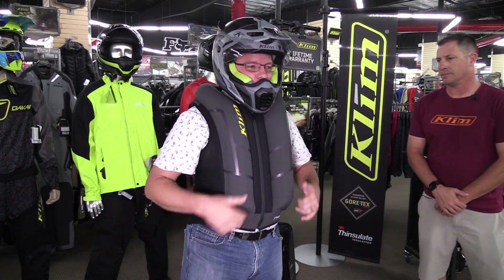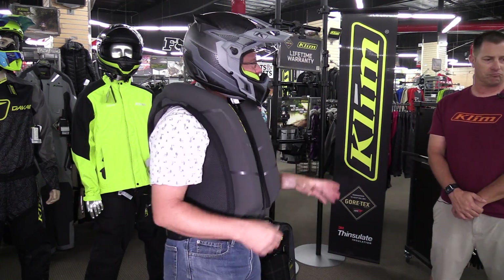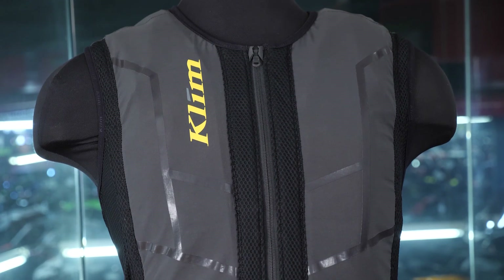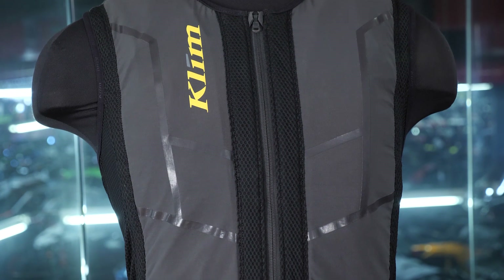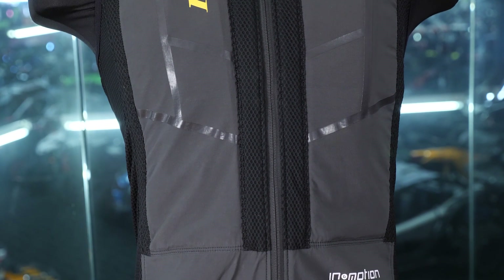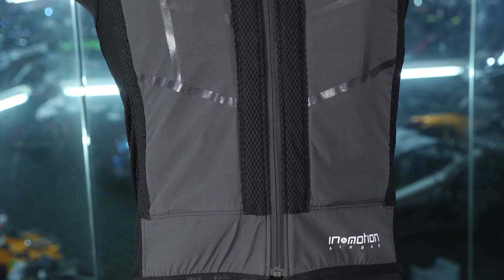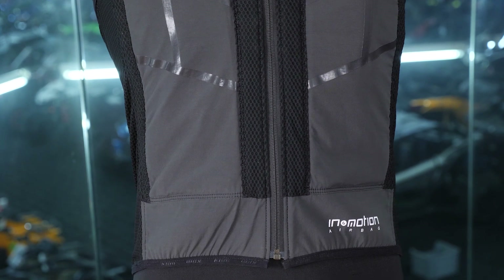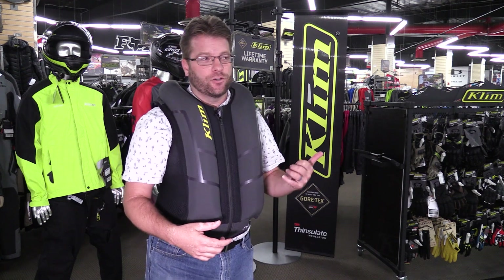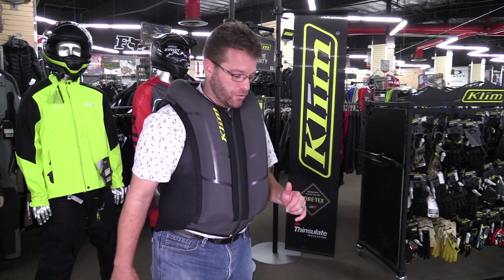Having worn some of the other airbags out there in the marketplace, I like the way this one feels for a couple of reasons. The other ones I've worn have been more of a hard Cordura type material with no give. Where this one, the stretch of the fabric allows it to still be movable on my body — I really like that feature. The fact it goes underneath my jacket I also really like, because that way I won't catch it. I've ridden in vests that go over your outside riding jacket and actually had that vest get snagged on tree branches and kind of pull me off the bike — that wasn't a fun situation.